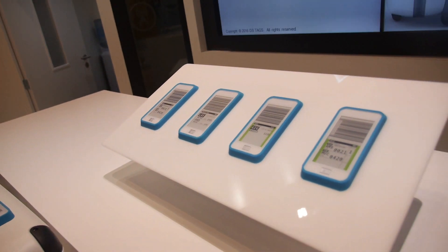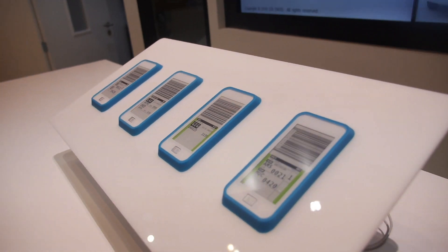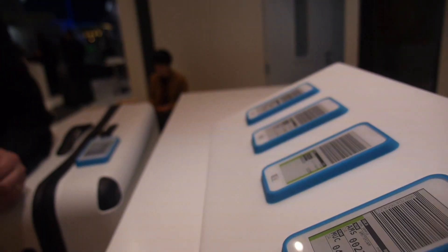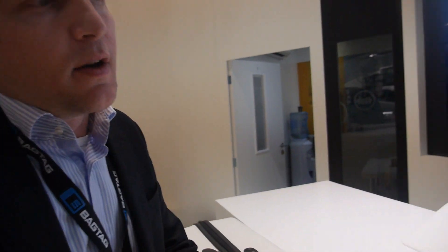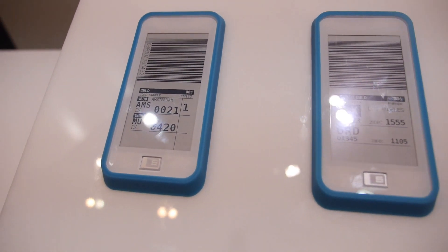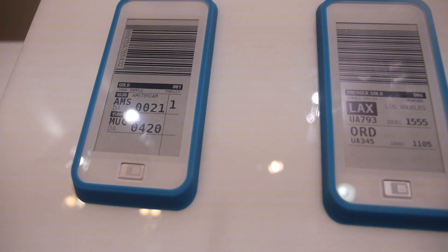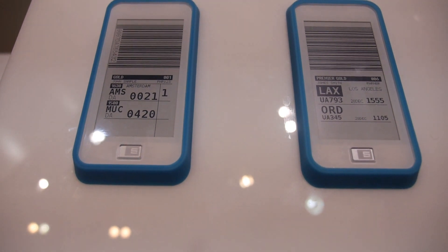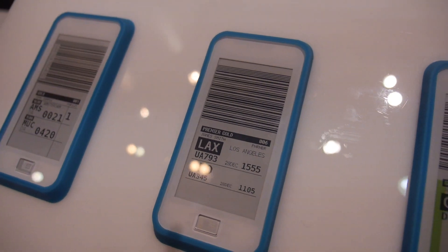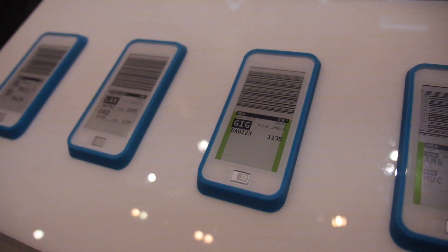What's the hardware inside? We have a lot of NXP components in here. Primarily we're talking about security — we're using a secure element, which helps us protect the platform as well. So you can have the security of a payment card basically, protecting your luggage.